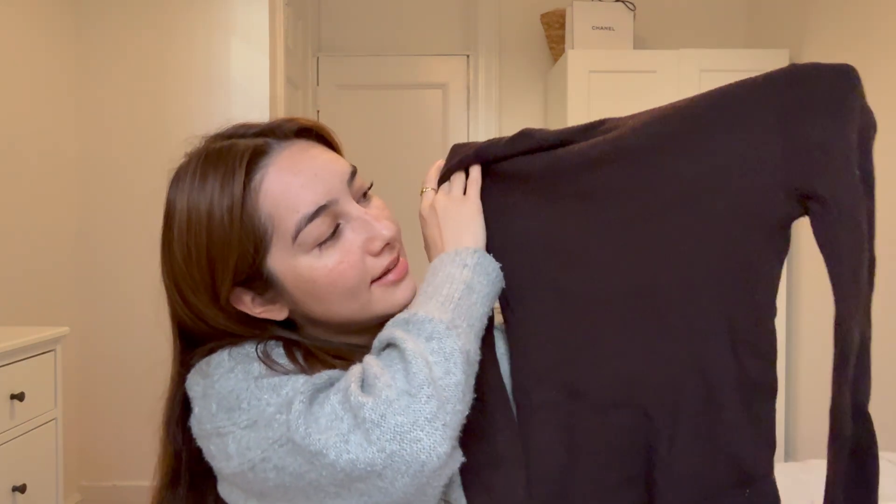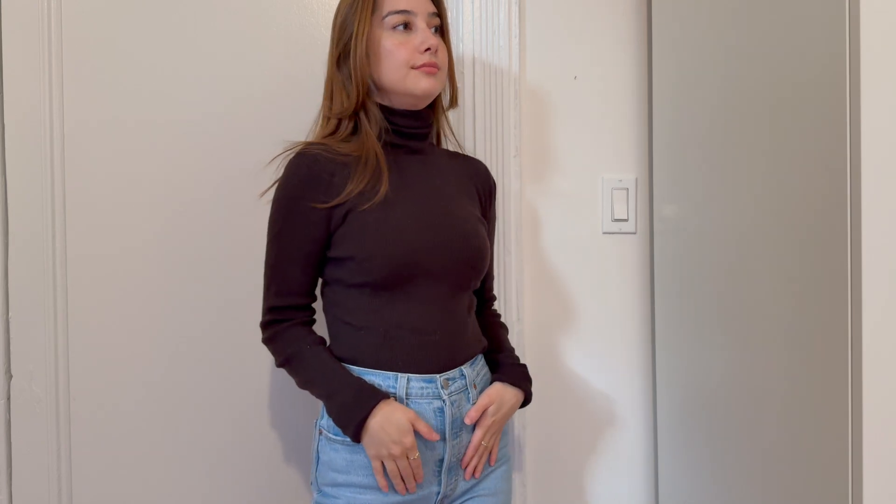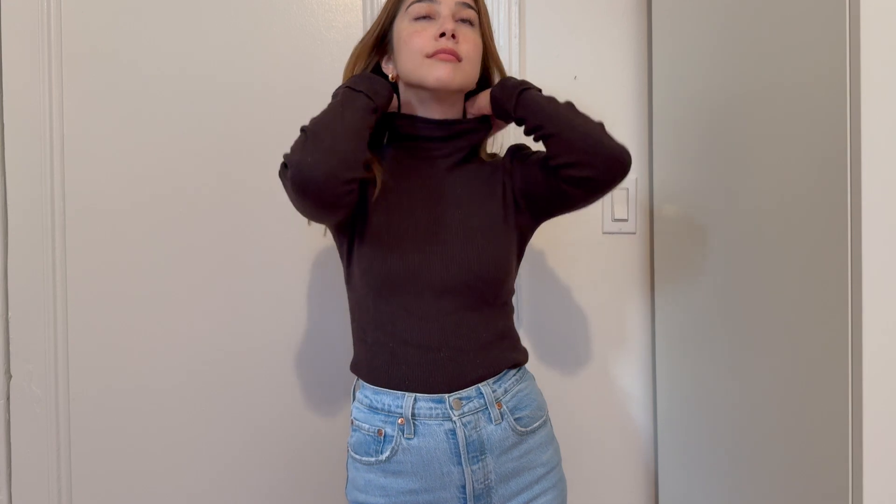Finally the last turtleneck — a Ralph Lauren turtleneck, gotten secondhand, in that lovely chocolate brown color I love so much, found during my chocolate brown era. There's not much to say except I loved the color and was excited to have another piece in chocolate brown. It's a medium and a bit more oversized than the last two turtlenecks. One cute detail that makes it a bit different is that it has cuffed sleeves, which is a really nice touch.